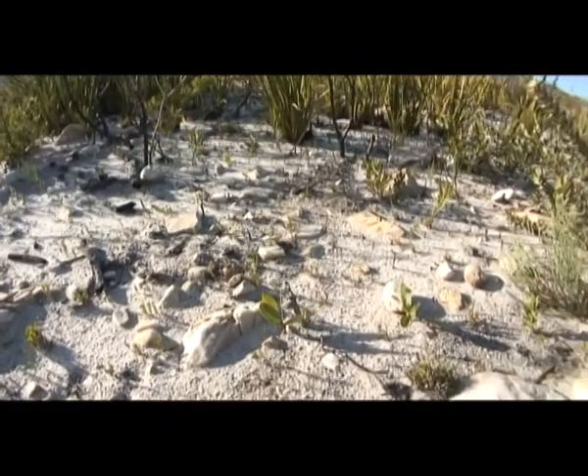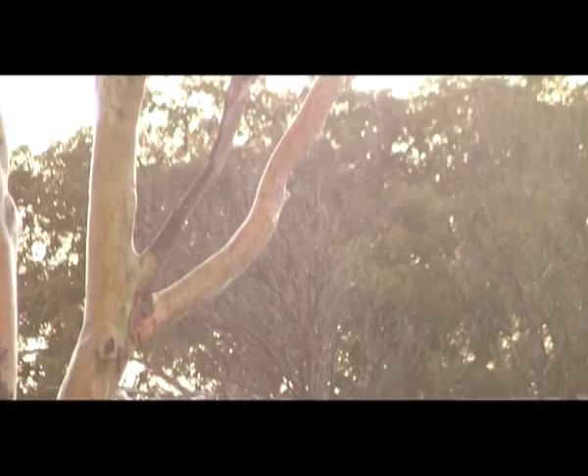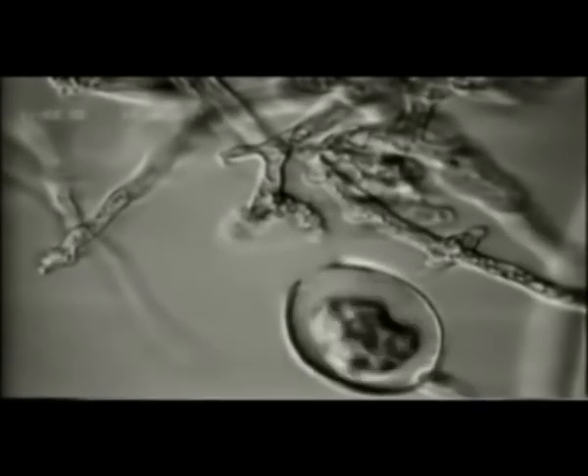Despite the pathogen being able to lie dormant for several years, the dieback spores thrive in warm, moist conditions. When these occur, the disease is extremely active and can spread rapidly.